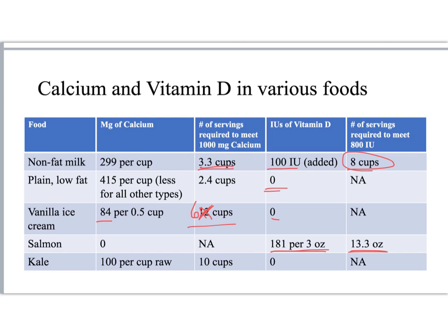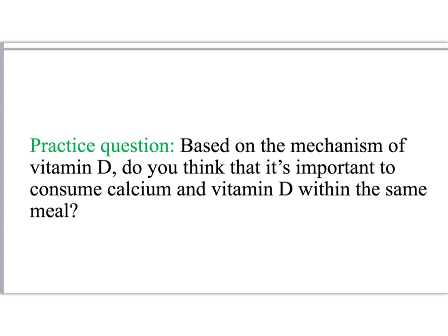Kale has some calcium, but not a whole lot — you'd have to have 10 cups of raw kale to get all of your calcium. Practice question: based on everything you've learned about vitamin D so far, do you think it's important to consume calcium and vitamin D together in the same meal?